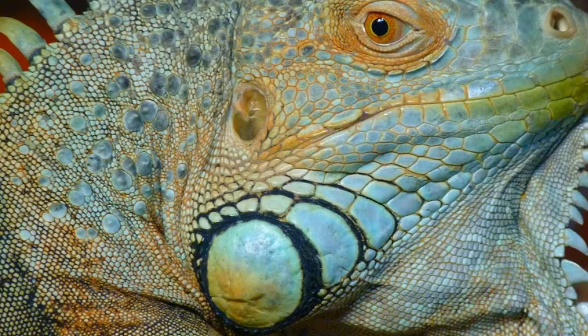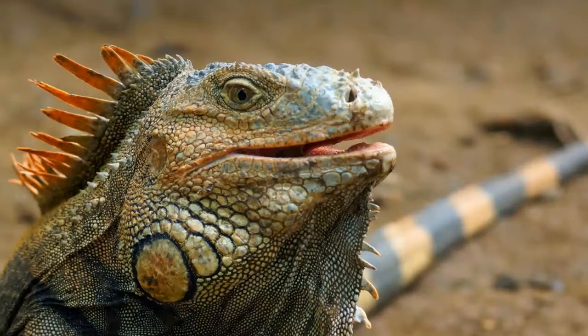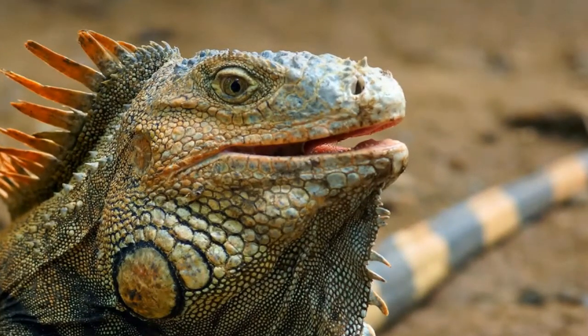Iguanas are often found near the water and are known as excellent swimmers. Iguana breathes using lungs, but it can spend 28 minutes under water without returning to the surface to breathe air. Some species of iguana are able to inflate themselves during a flood to become floatable.